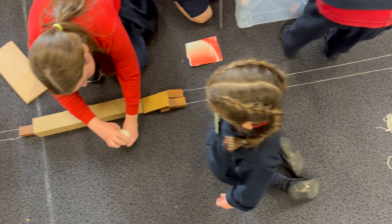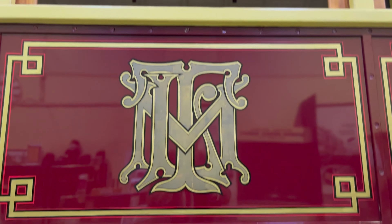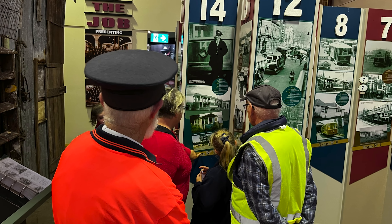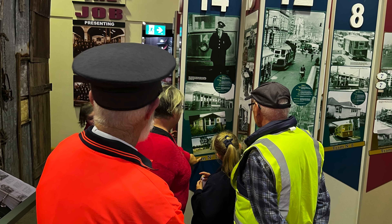I think it's better if you do something physical to learn, like making the tram tracks and making the picture of the map of where the trams are, and also making our own design.